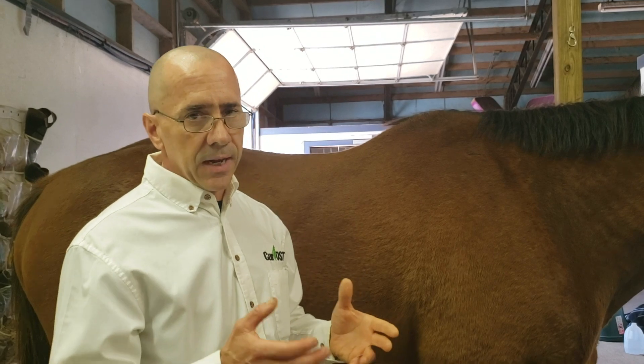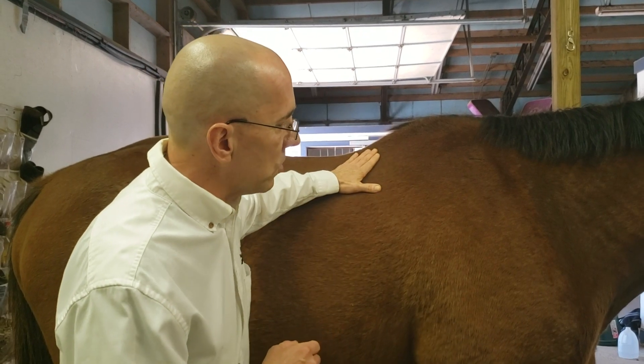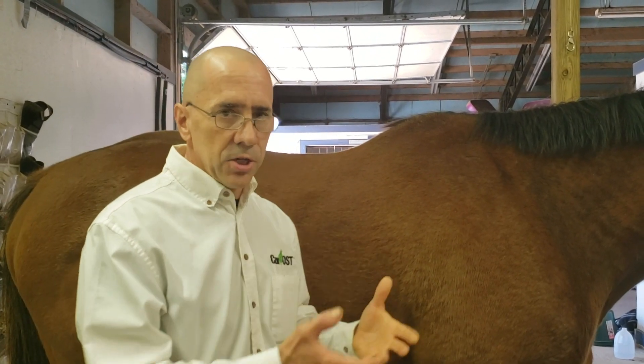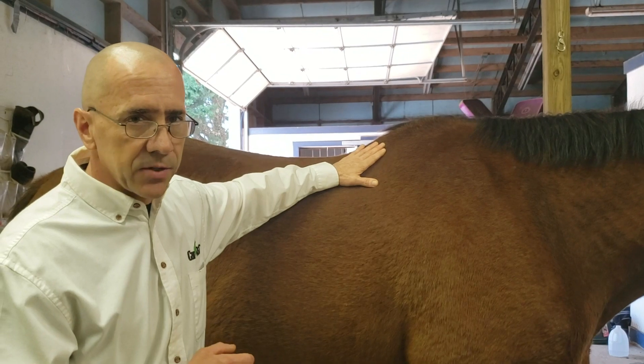Even feeding legume hay with 20% protein is sometimes not enough in some compromised horses, like this guy here who's got kissing spine lesions. So what we need to do is actually supplement more protein into the diet, because muscles need protein and amino acids to develop.